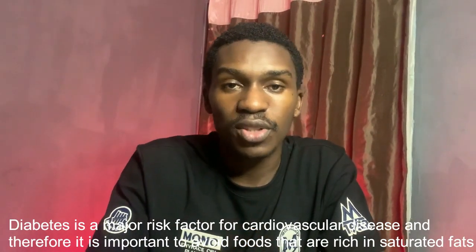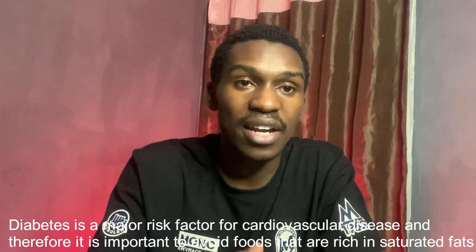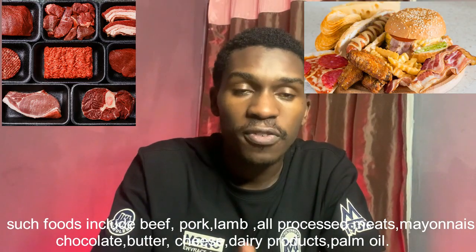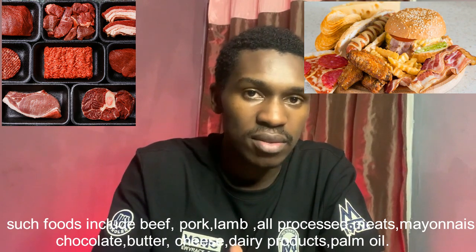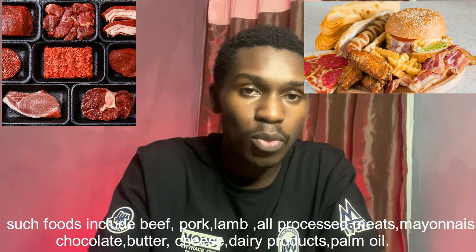Diabetes is a major risk factor for cardiovascular disease, and therefore it is very important to avoid foods that are rich in saturated fats. Such foods include beef, pork, lamb, all processed meats, mayonnaise, chocolate, butter, cheese, dairy products, and palm oil.